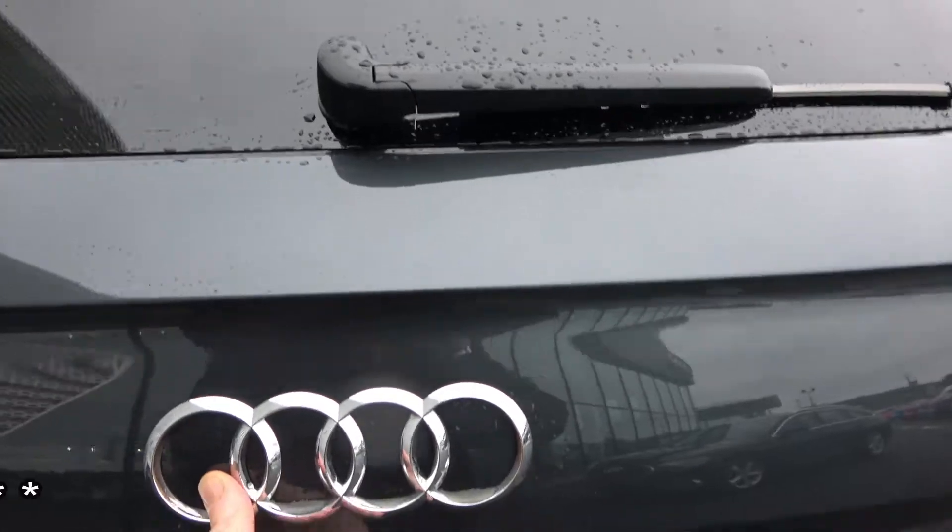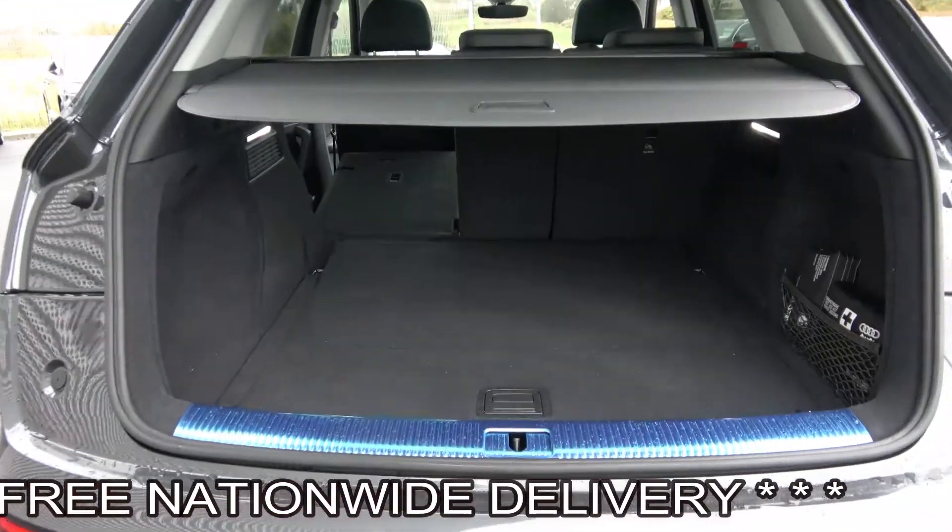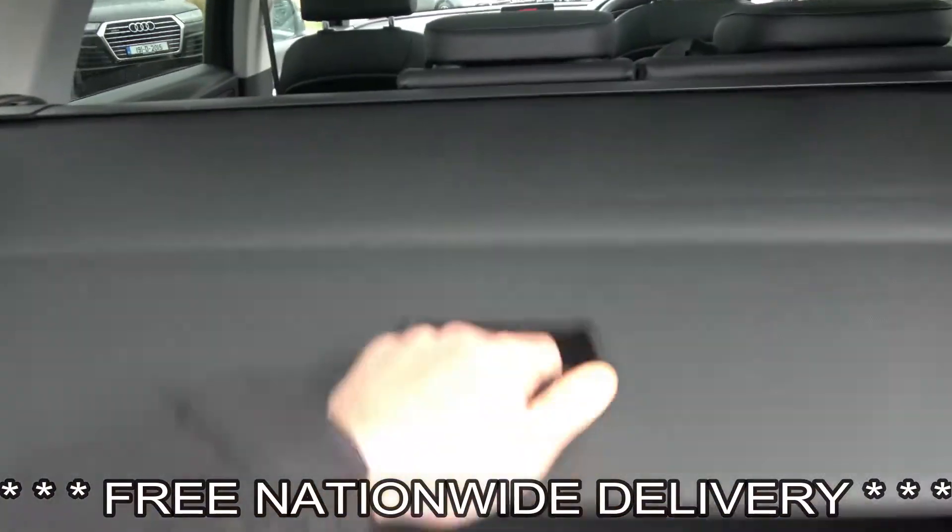You can split and fold your rear seat 60-40, providing you with more boot space should you need it, along with a parcel shelf which is obviously removable.